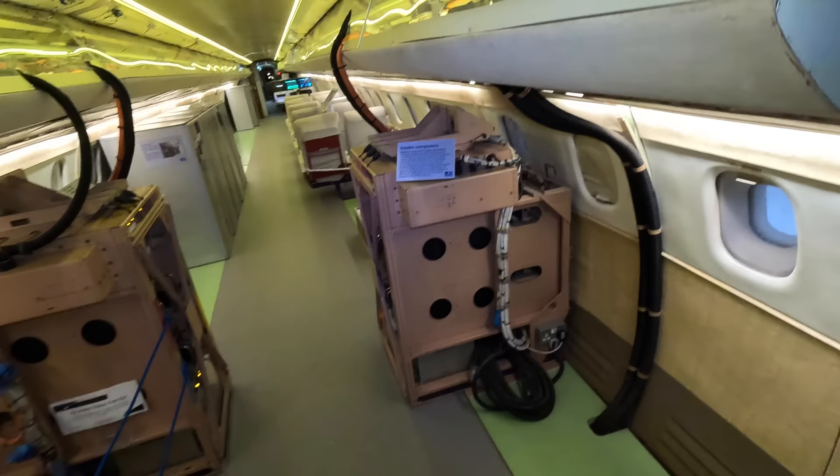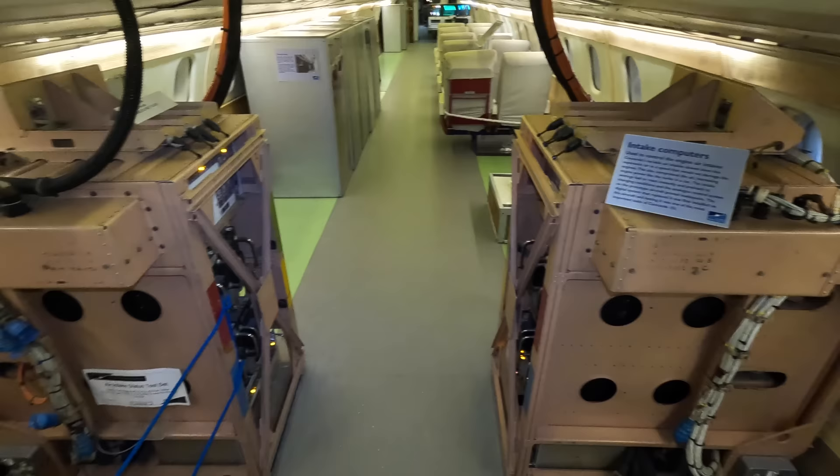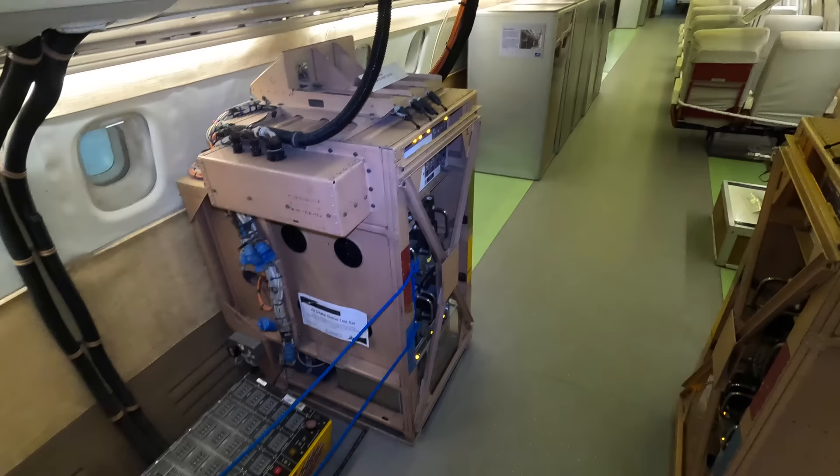These here on both sides are the intake computers. As mentioned, Concorde had an extremely advanced variable air intake system that had to rapidly control multiple ramps and vents. Earlier prototypes had an analog control system, but that was inadequate, so it was replaced with a digital system — and the one you're looking at was actually the first one installed in this very aircraft.